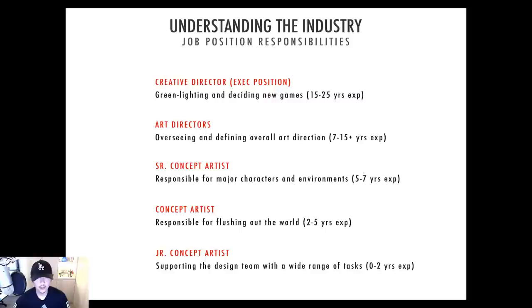Under that we have the senior concept artist, which generally takes about 5 to 7 years of experience. They're responsible for the major characters and environments — what we call the main screen time. If you're working on a Star Wars game, the TIE fighters, X-wings, Jedis, the Sith — all the things that get the most screen time go to the senior concept artist. They deserve it; they know what they're doing, you don't have to art-direct them to death.